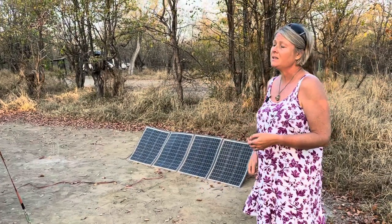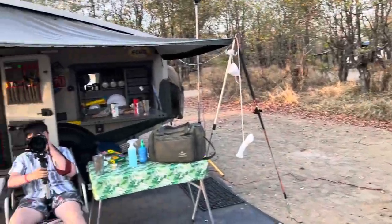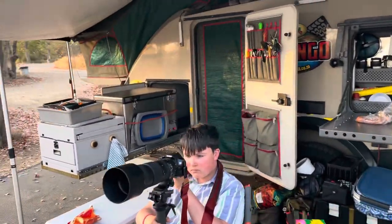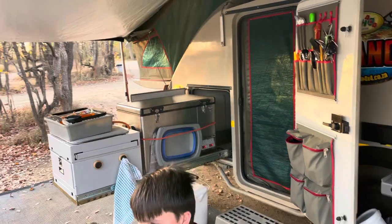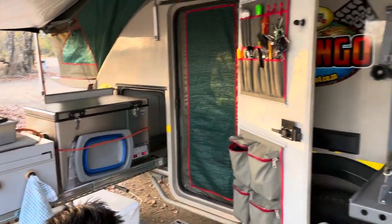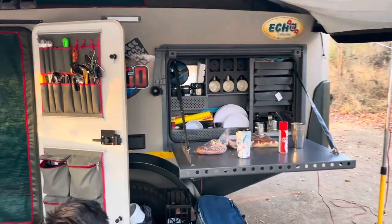We've got a 60 litre National Lunar Legacy Smart, and I'm using that as a fridge for all of my fresh produce and leftovers and cool drinks, things like that. And of course, our new kitchen's working really well for us.